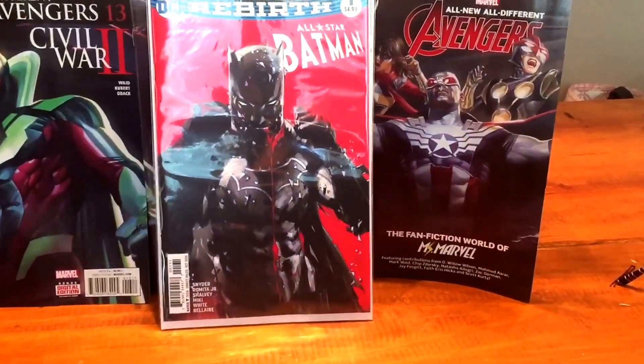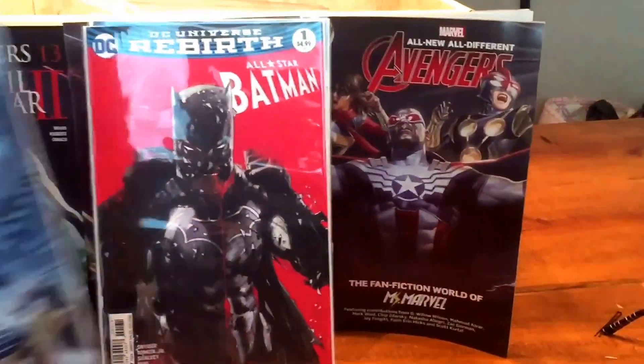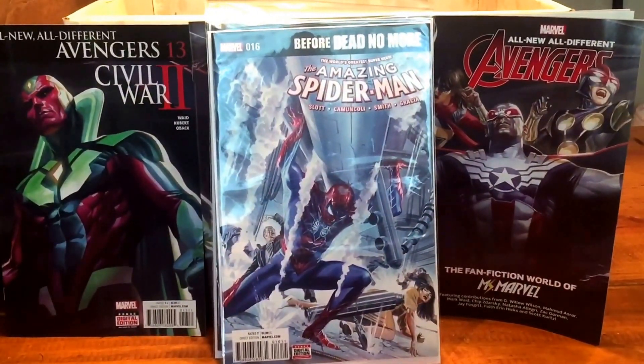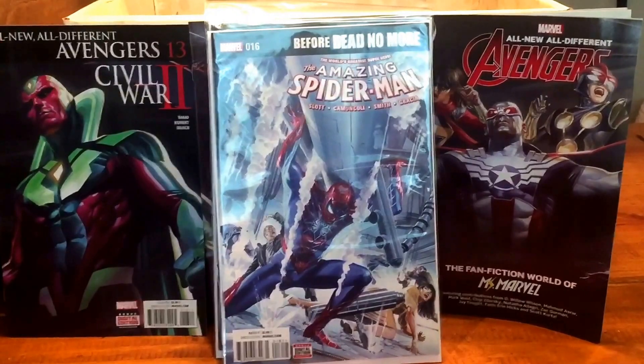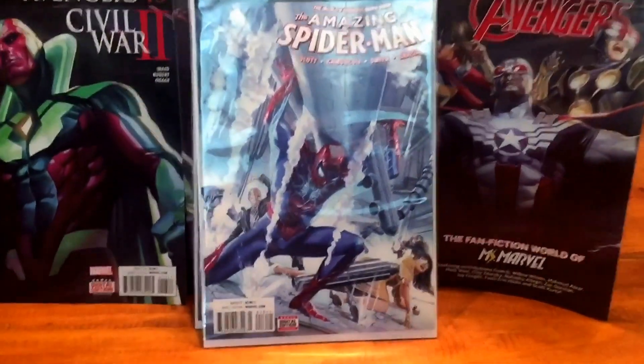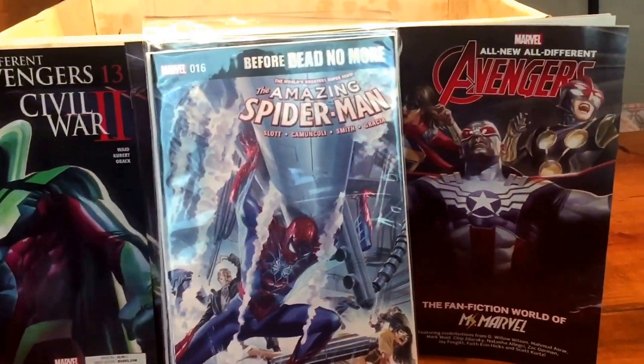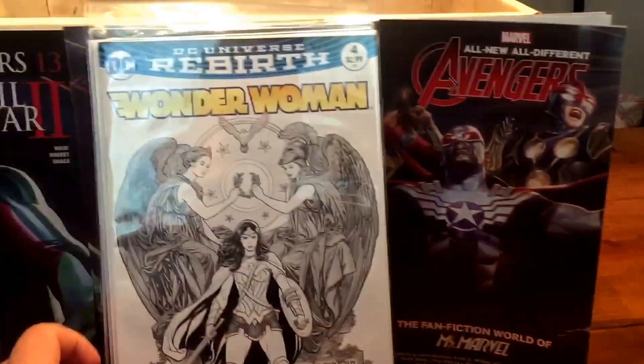The Amazing Spider-Man #16 starts the new story arc — I believe it's the Clone Conspiracy. Another Alex Ross cover, beautiful cover. I like anything Alex Ross.